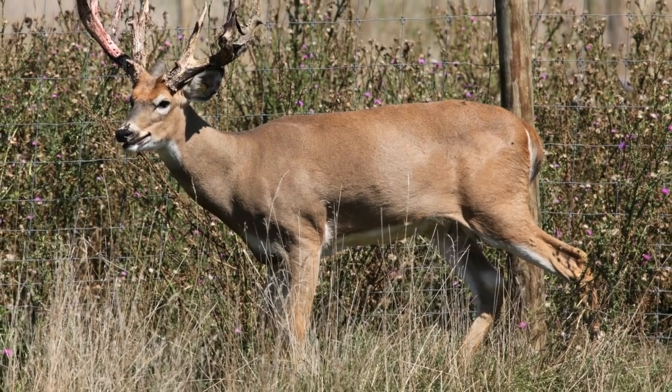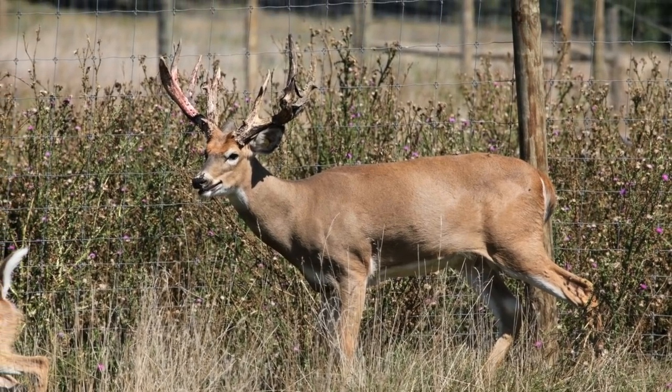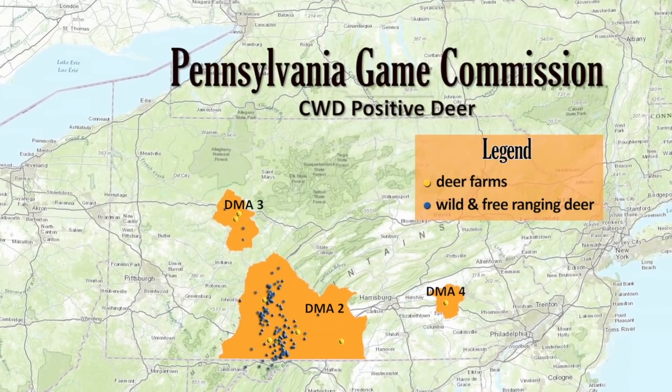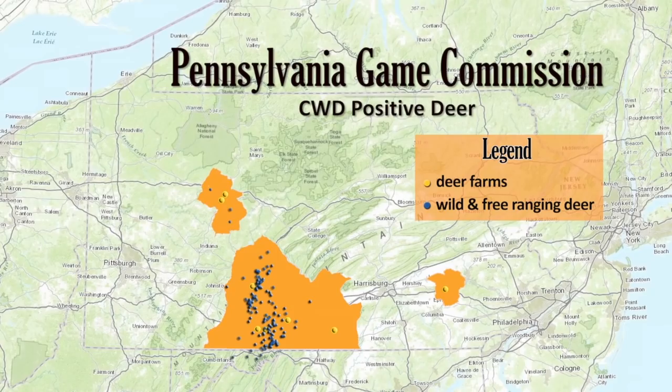CWD was first found in Pennsylvania in 2012 on a captive deer farm in Adams County. Since then, the disease has been detected in several dozen captive and free-ranging deer, and more deer test positive each year.